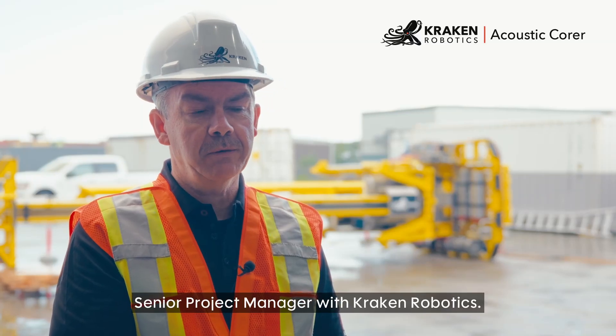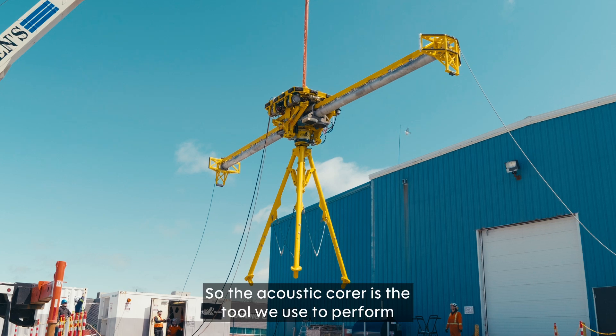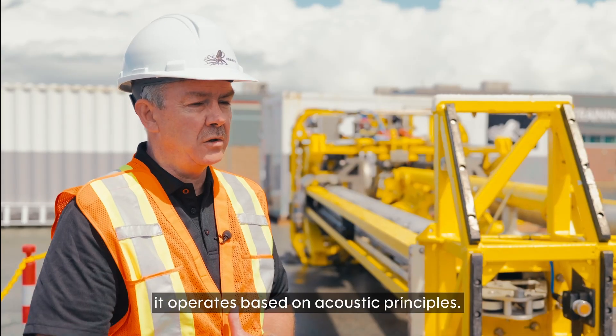My name is Sean Hurley. I'm senior project manager with Kraken Robotics. The acoustic core is the tool we use to perform offshore marine geophysical surveys. It operates based on acoustic principles.